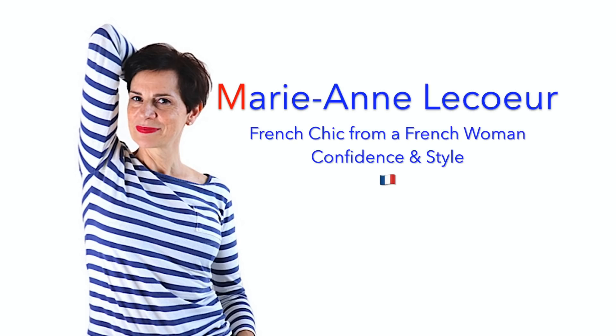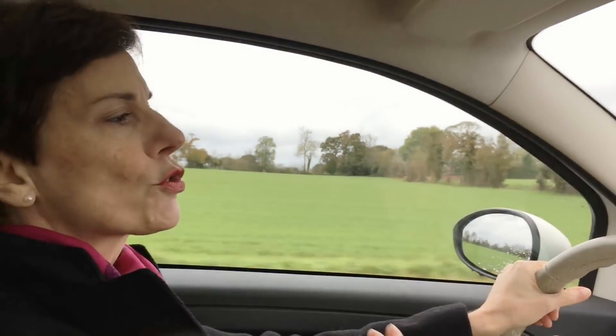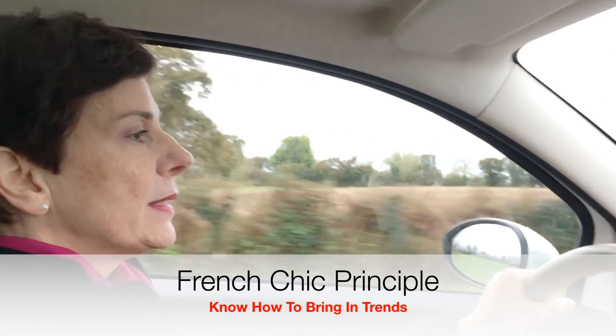Bonjour! Today I am taking you shopping for a completely new outfit. Are you ready? Allez, on y va! Maybe you are unsure about introducing new trendy pieces to your style. Or maybe your style is a little bit too stuffy. Or maybe you even think that you are a little bit too old for trendy pieces. So, let's go shopping together so we can bring a little breath of fresh air into your style.